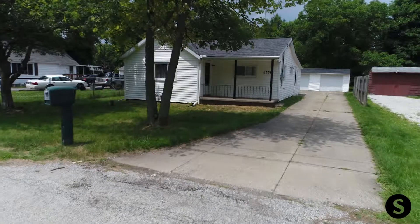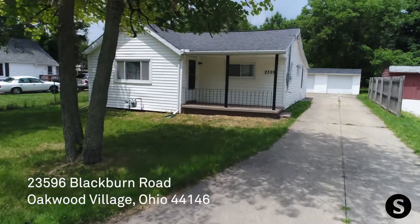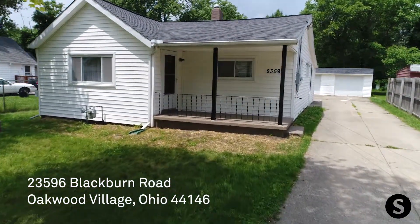Hi, I'm Stephanie with Smartland and today we're going to tour 23596 Blackburn Road, Oakwood Village, Ohio 44146.